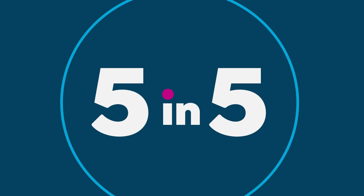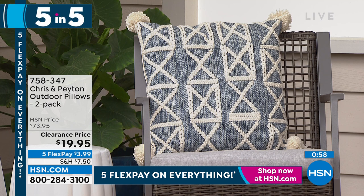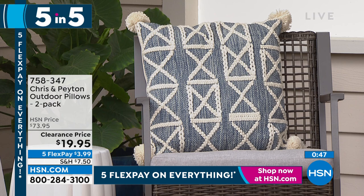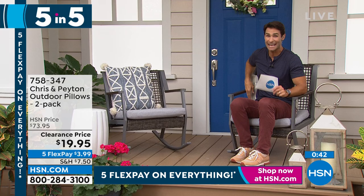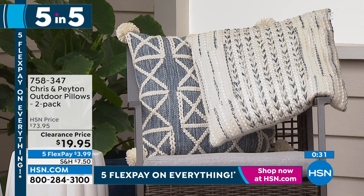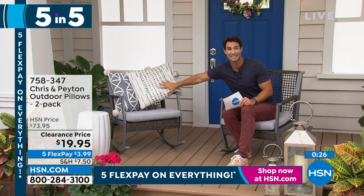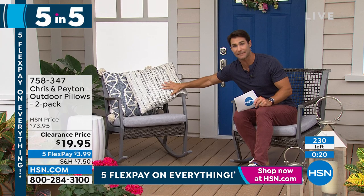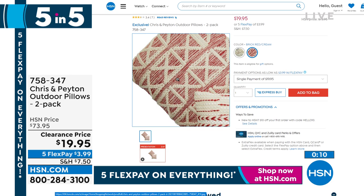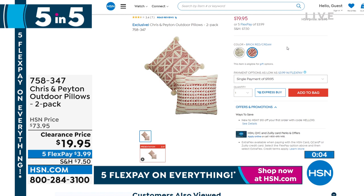This is Chris and Peyton, from their multiple HGTV shows. If you need to soften up that outdoor space — a lot of our outdoor items have hard surfaces and you want to bring in that home feel — put some great pillows out there. This is a two-pack from Chris and Peyton. Not only are you getting the texture and the durability — they're comfortable and they look amazing. This is the blue and gray. We also have this in brick red and cream at hsn.com. You are getting 75% off on these. It is the end of our gardening season here. $19.95 for two — about 230 left.